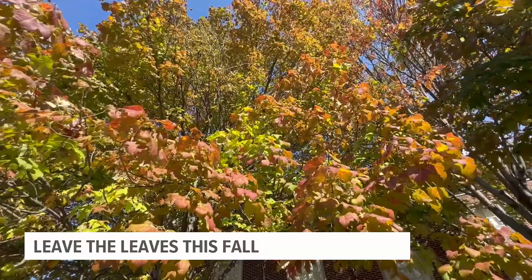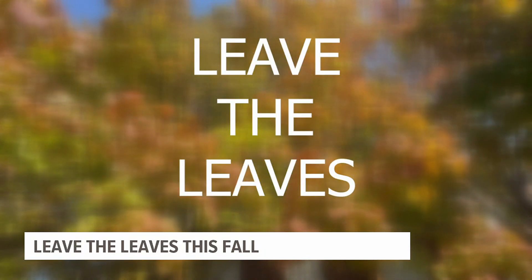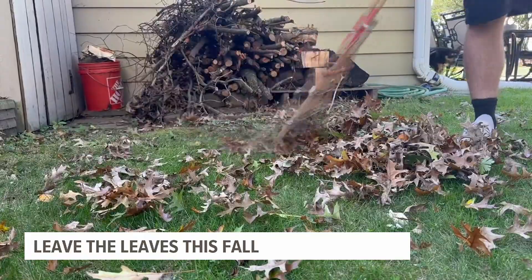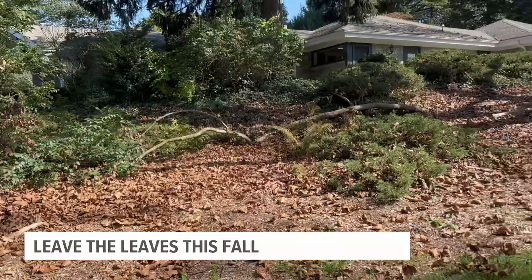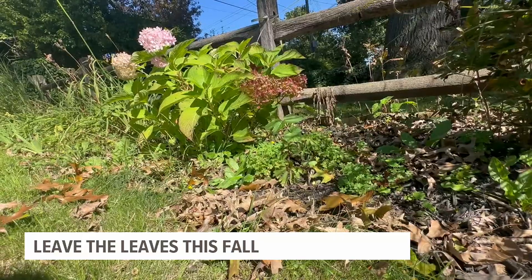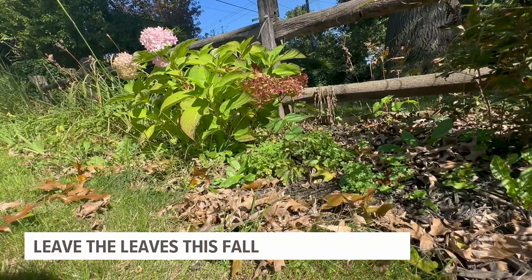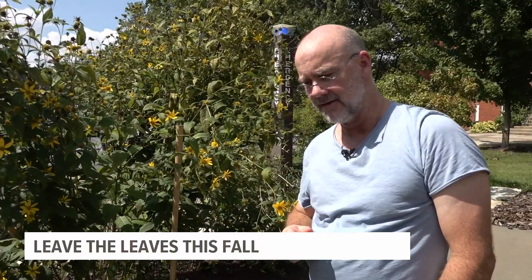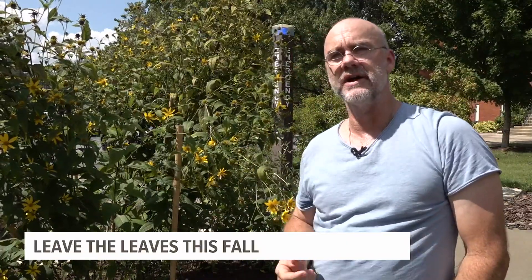The concept is part of a movement called Leave the Leaves. Rather than raking the leaves up and transporting them to get composted elsewhere, they can provide numerous benefits to your own yard. The leaf litter not only provides habitat for overwintering insects, including bees and butterflies, but it also provides the nesting grounds for their young as well.